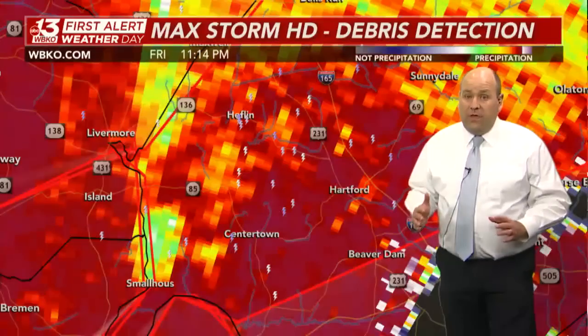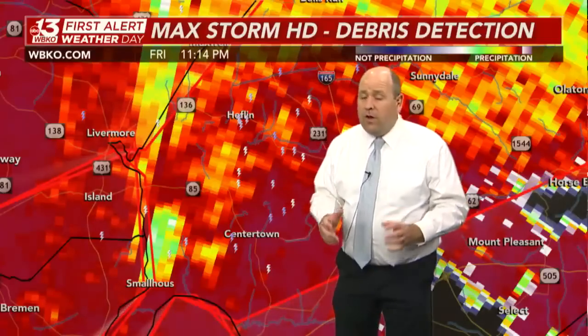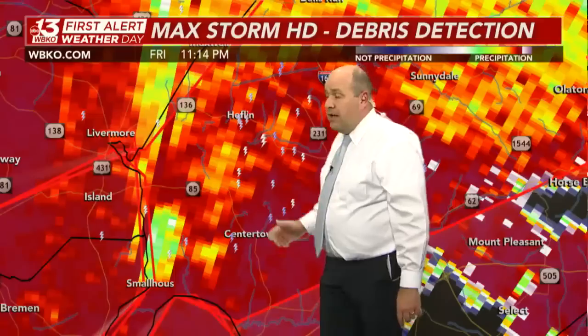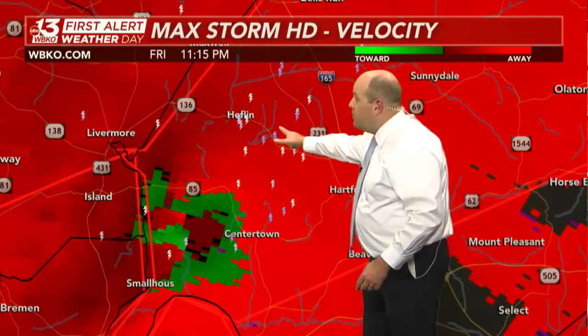It will do so within the next 15 to 20 minutes. We still see debris detection here — not quite as pronounced as a short time ago, but still there, over western Ohio County. That tells us this tornado has been on the ground throughout Hopkins County into Muhlenberg County, and now that debris is showing up into western Ohio County as the tornado crosses the Green River toward Centertown.